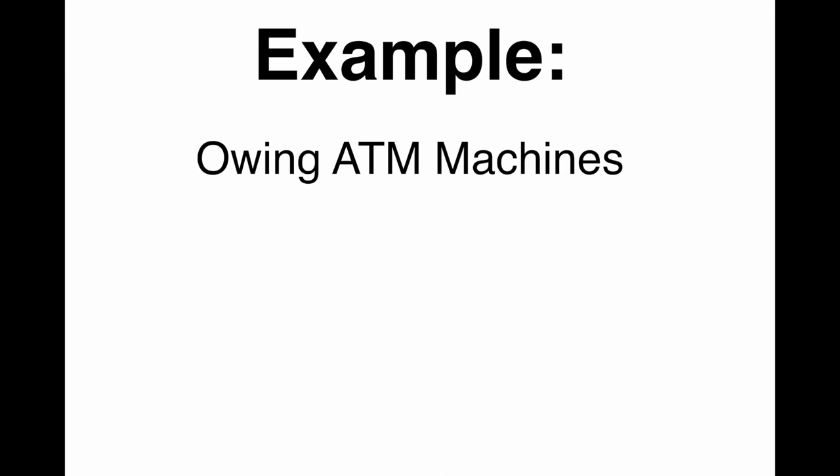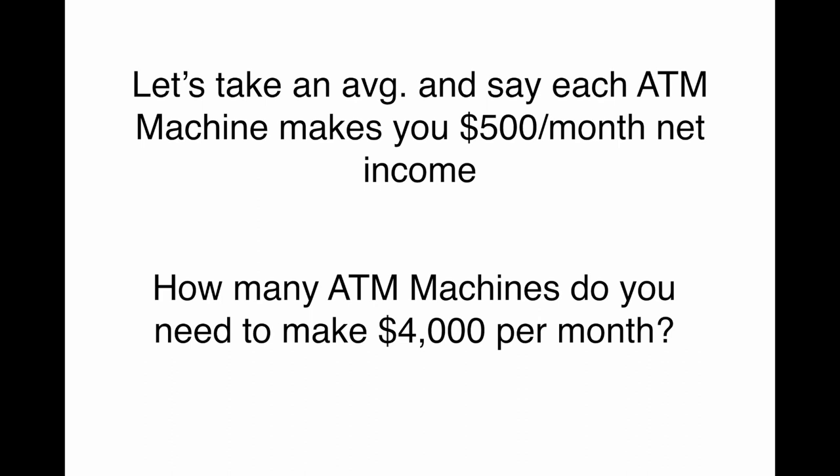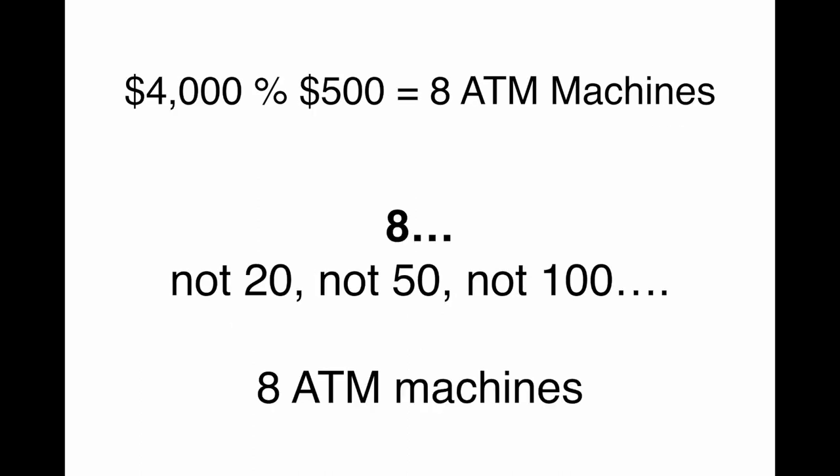In this example, we're going to talk about owning ATM machines. You'll be surprised at how much passive income you can generate from these simple ATM machines. Let's take an average and say that each ATM machine makes you $500 per month in net income. So how many ATM machines do you need to make $4,000 per month? $4,000 divided by 500 is eight ATM machines. Not 20, not 50, not 100 — eight ATM machines. $4,000 per month, eight ATM machines. Just let that sink in.